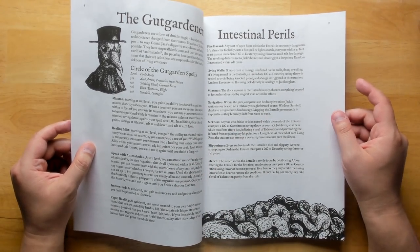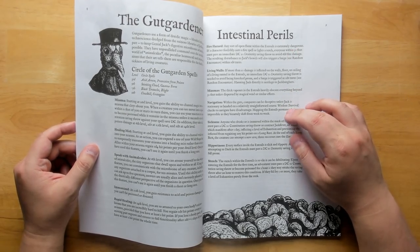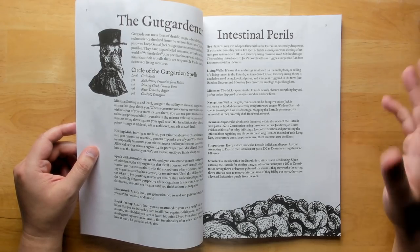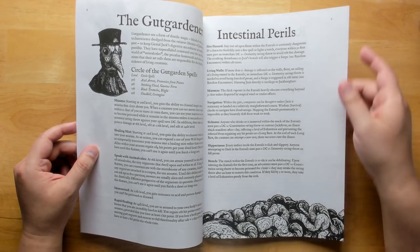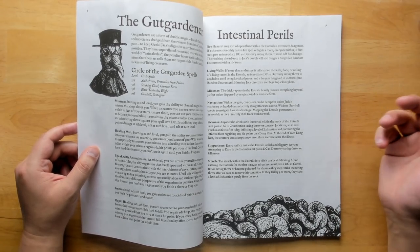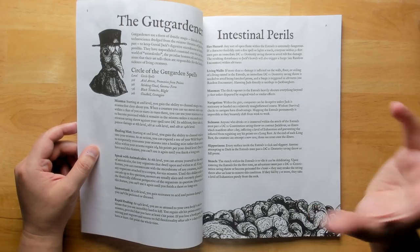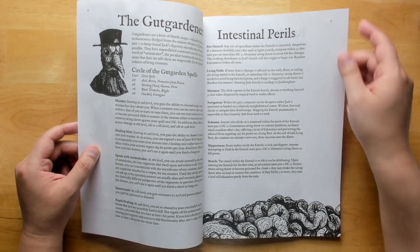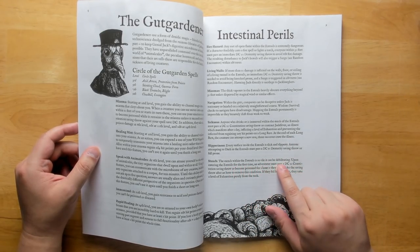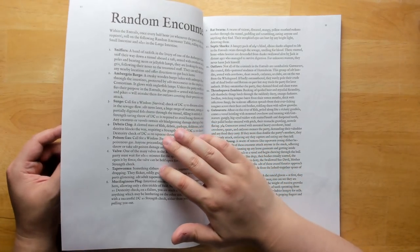There are intestinal perils you might run into: the fire hazard, miasmas, and navigation — because these intestines don't stay in the same place. When you go back, they've all shifted around, making it very hard to find your way. Compasses are also fairly useless since Genial Jack is traveling and moving in different directions, so the actual orientation of the dungeon is shifting all the time. The stench within the entrails is so vile it can be debilitating, so gas masks might be required.